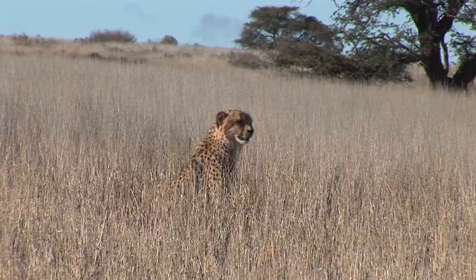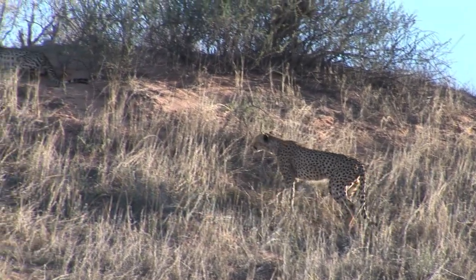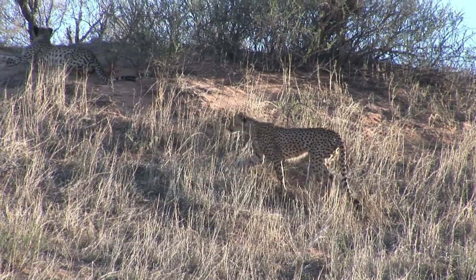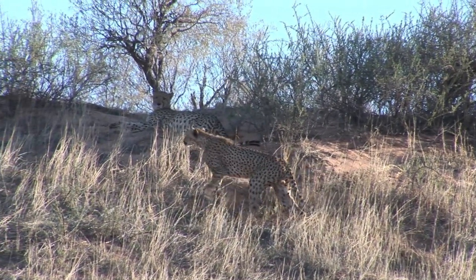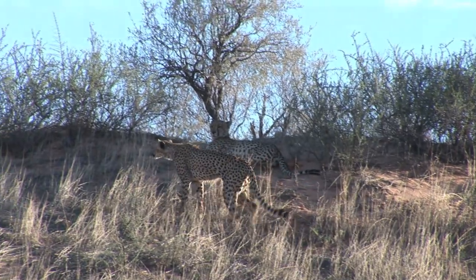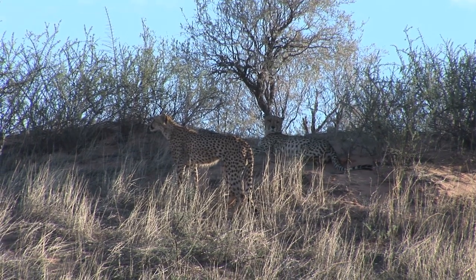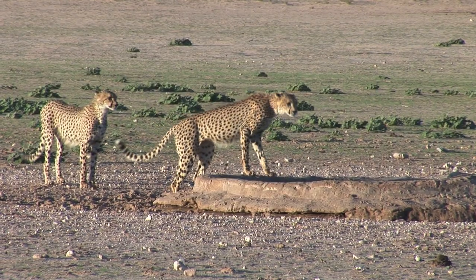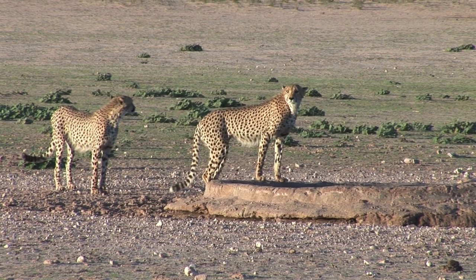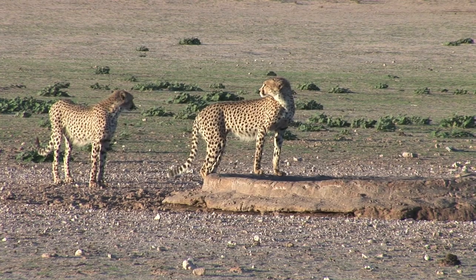He survives with the help of his brother, who waits for him and hunts for both. Two weeks later, the leg has mended, and the brothers, having learned an important lesson, take advantage of the ongoing calving season to improve their hunting skills.